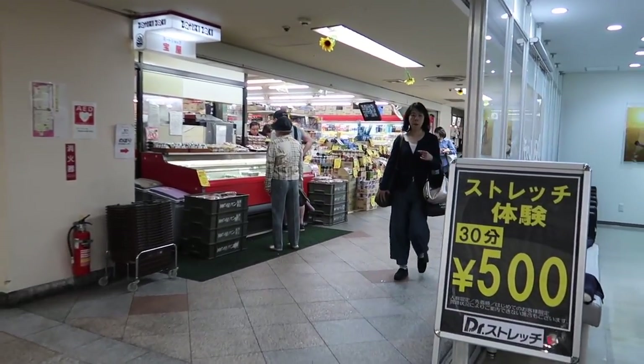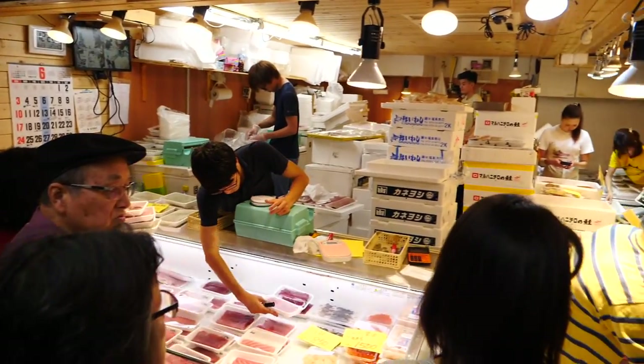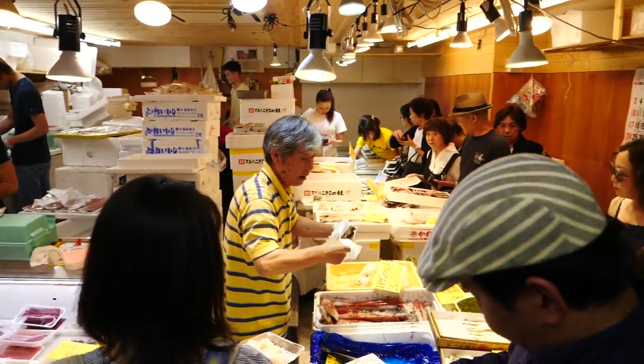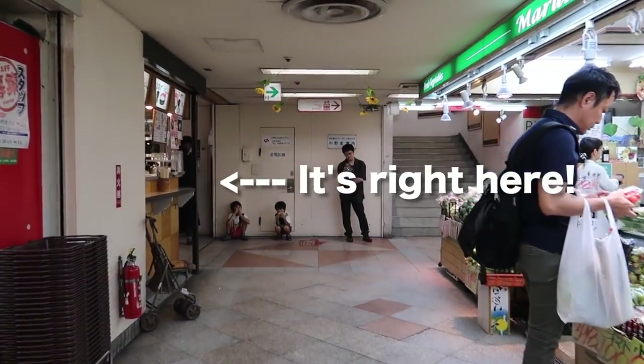It is kind of like a big supermarket down here — you can buy fish, fresh produce. We know the ice cream shop is at basement level but we're not entirely sure where, so now we're just going to have to walk around. We'll let you know when we find it.